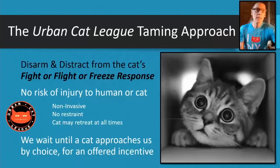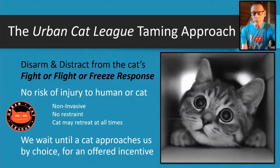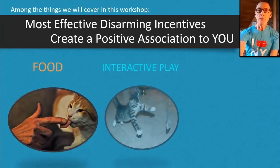The Urban Cat League taming approach tries to disarm the cat's fight-or-flight-or-freeze response. With our technique, there's no risk of injury to human or cat. It's not invasive. We don't wrap them in a towel, we don't burrito them, we don't restrain or confine them in any way. The cat may retreat at all times. They may be in a small bathroom or a Great Dane pen, but they always have three to eight feet to stay away from you. Then we just wait until we provide a strong enough incentive that by choice they start to come to us. The disarming incentives are: food, interactive play, and sometimes attraction to another cat.